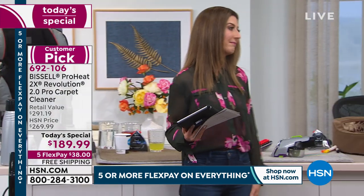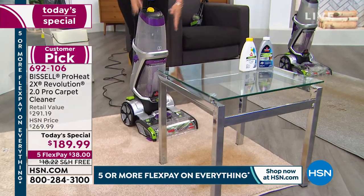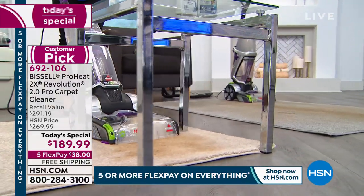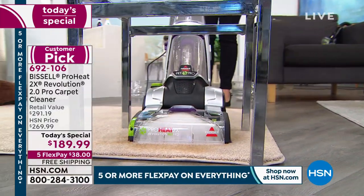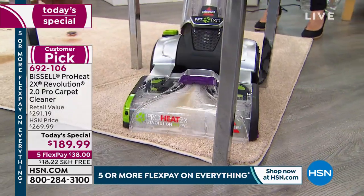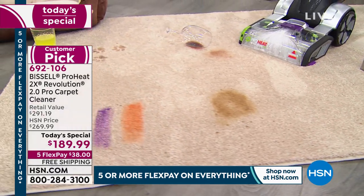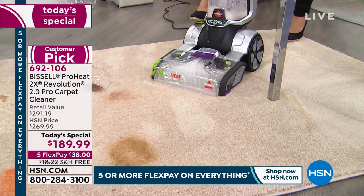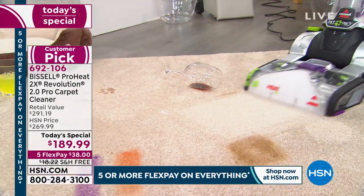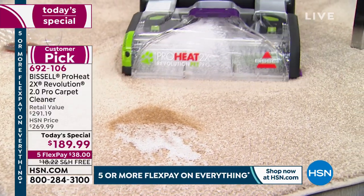When we get to entertain again, you have the freedom to clean whenever you want. Grab the 2.0 — under 18 pounds even with formula. That rental machine won't go under your furniture, but this one will. Look at the maneuverability and the edge-to-edge clean — look at the difference in carpet color when you pull out all the dirt and bacteria. The clean shot pre-treats with antibacterial formula, blasting away wine before you even get there.